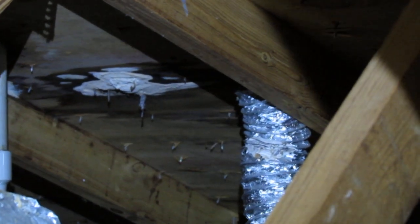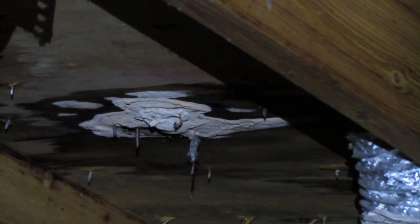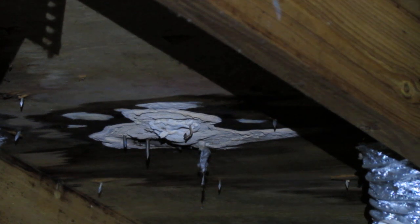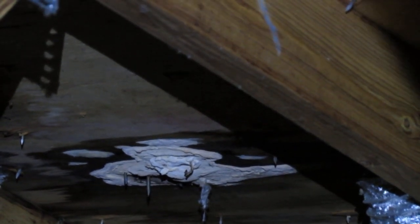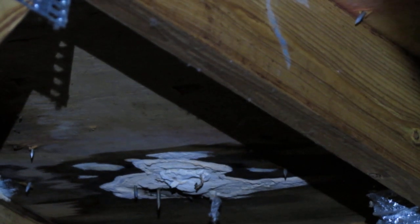This attic is also not properly vented, and you can see this white area — kind of dark and discolored — that's most likely mold and mildew where the moisture from the bathroom fan has accumulated. Wood is a food source for mold and mildew, and it's even worse when you have an attic that's not properly vented.